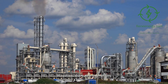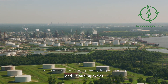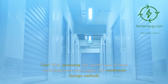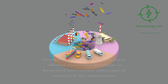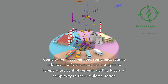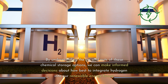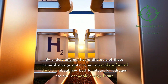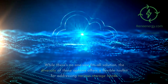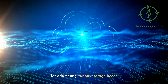However, there are limitations. Efficiency losses — all of these methods involve some energy loss during the hydrogen loading and unloading cycles. Cost — while promising, the current costs of these technologies are often higher than traditional storage methods. Complexity — these methods sometimes require additional infrastructure like catalysts or temperature control systems, adding layers of complexity to their implementation. By understanding the ins and outs of these chemical storage options, we can make informed decisions about how best to integrate hydrogen into our renewable energy future. While there's no one-size-fits-all solution, the diversity of these options offers a flexible toolkit for addressing various storage needs.